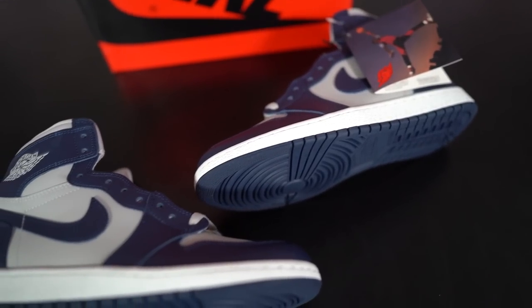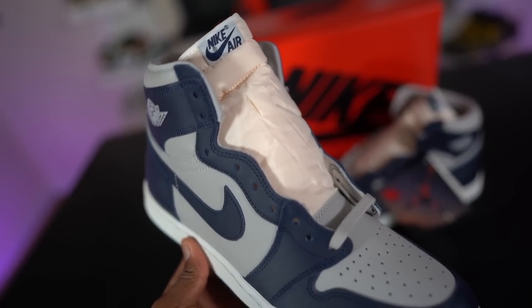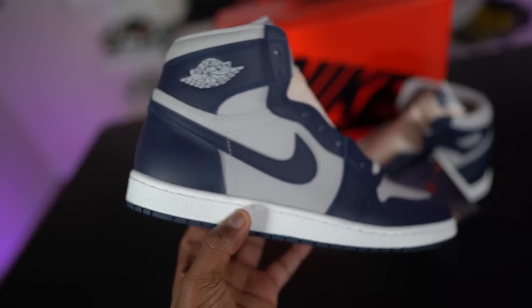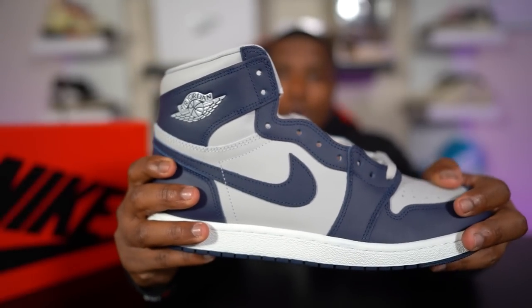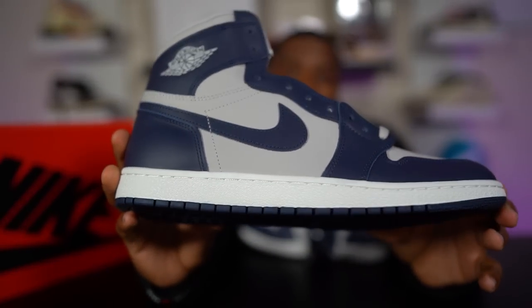I think some of that $200 price point has to do with the leather quality on this shoe. The leather quality is pretty good — it's not tumbled or really detailed leather, it's pretty much flat leather all around the entire shoe — from the back heel, the upper, the Wingman, the toe box, the Nike Swoosh. It's the same leather all the way around, it's genuine, it feels good, and it's very heavy. This is a very heavy Air Jordan 1, and it feels expensive — luxurious, like something retailing for $200.